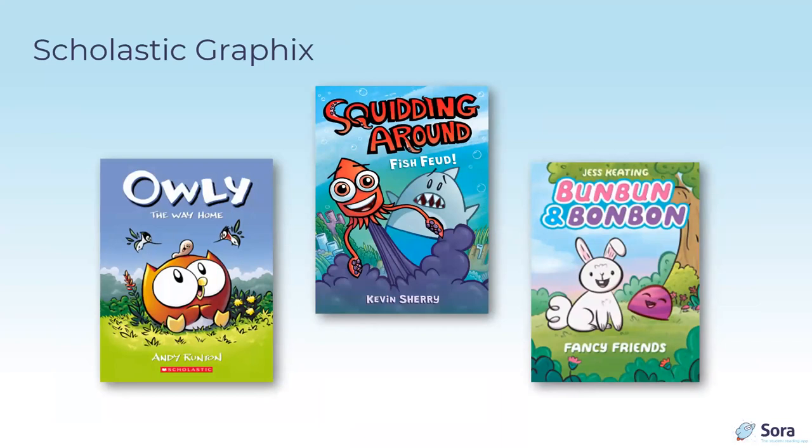Scholastic tends to dominate graphic novels in elementary school. A few are a bit more wordy than the Acorn series but still great for early grades: Ally was one of the earliest graphic novels for young readers; Bun Bun and Bonbon by Jess Keating; and Kevin Sherry — storytime favorite of I'm the Biggest Thing in the Ocean — has brought us the Squidding Around series. And we don't talk about Dog Man.